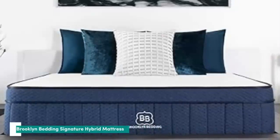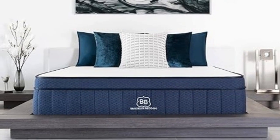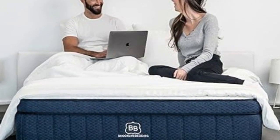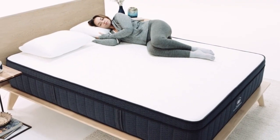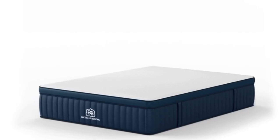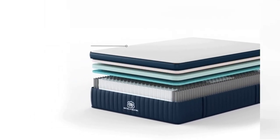Number 2: The Brooklyn Bedding Signature Hybrid is available in three distinct firmness levels, ensuring most sleepers can find a comfortable option regardless of how much they weigh. Compared with other quality hybrids we've tested, the Signature has an approachable price point that should accommodate a range of budgets. The Signature Hybrid is constructed with a comfort layer of Titanflex polyfoam and a transitional layer of Variflex foam. The latter has a latex-like quality that gives it a responsive and springy feel, while the Titanflex contours more closely. The firm (8) feel features more transitional foam and a thinner comfort layer, while the medium soft (4) and medium firm (6) feels have more Titanflex foam.